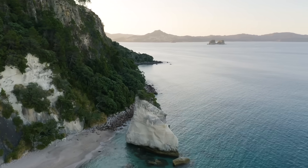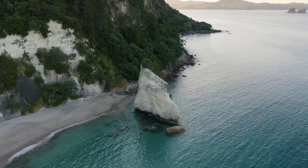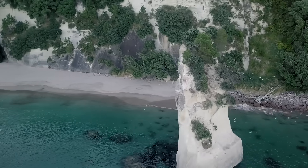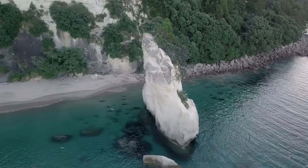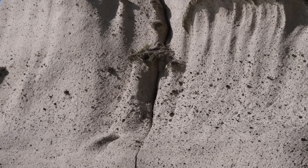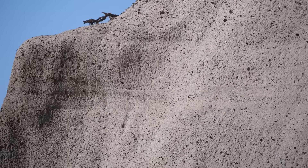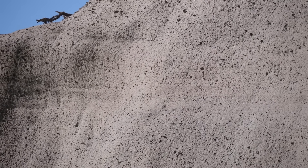At the north end of Cathedral Cove there's a beautiful conical 20-metre high sea stack eroded out of the ignimbrite rock, just like the rock that forms the cliffs. We can see inside the rock very faint horizontal layering. Some zones have a lot more pebbles of harder rock in them, others are somewhat finer, giving us an idea of the flow that deposited these ignimbrites.